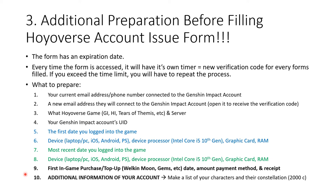These next two pieces of information are very important — they will decide whether you get your account back. You need to know whether you ever bought or topped up anything in the game: Welkin Moon, Genesis Crystals, or whatever. You need to know when, how much, how you paid, and whether you have proof — a receipt or screenshot. For the additional account information, list all your characters and their constellations, especially five-star characters and five-star weapons. They only give you 2,000 characters of space, so be wise with it.